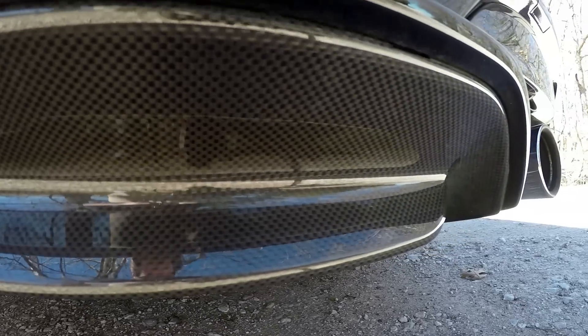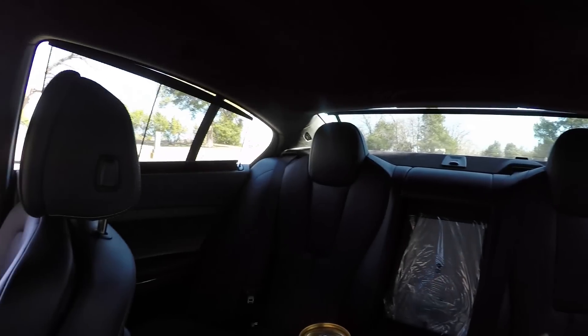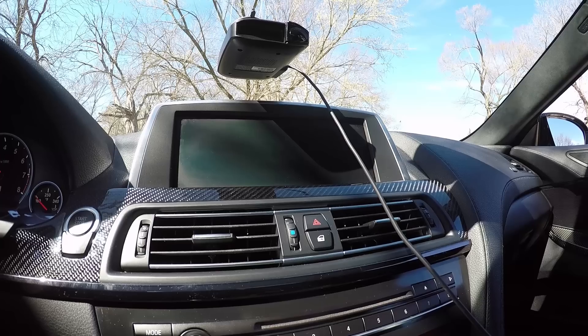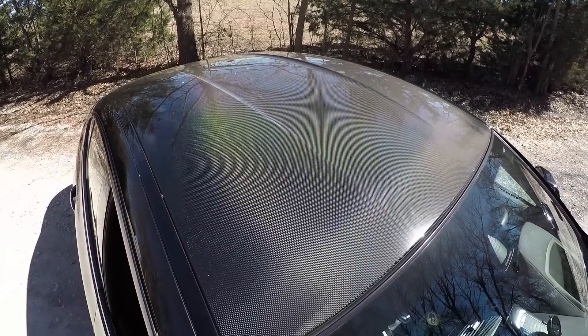Before I get into the performance side of this car, which is extremely apparent from every single angle, I'll talk about the interior. The interior is packed full of carbon fiber everywhere — the center console, the doors, and even the roof on the other side of this gorgeous black headliner is a carbon fiber roof.